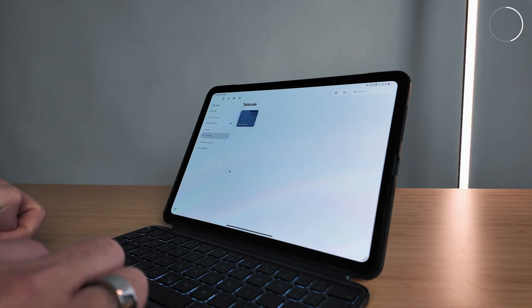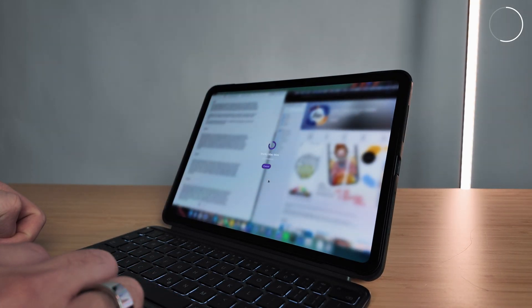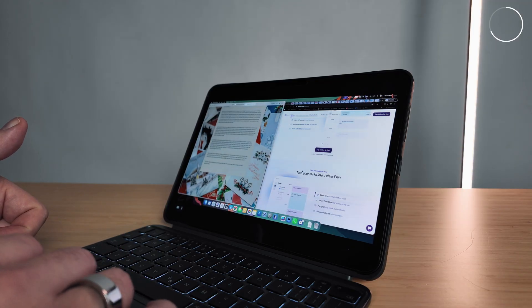This one takes a bit of setting up, but Screens 5 now lets me remotely connect to that Mac Mini from anywhere in the world. And I can't just see what's going on — I can actually control it. That is full-blown Mac OS running here on my iPad.